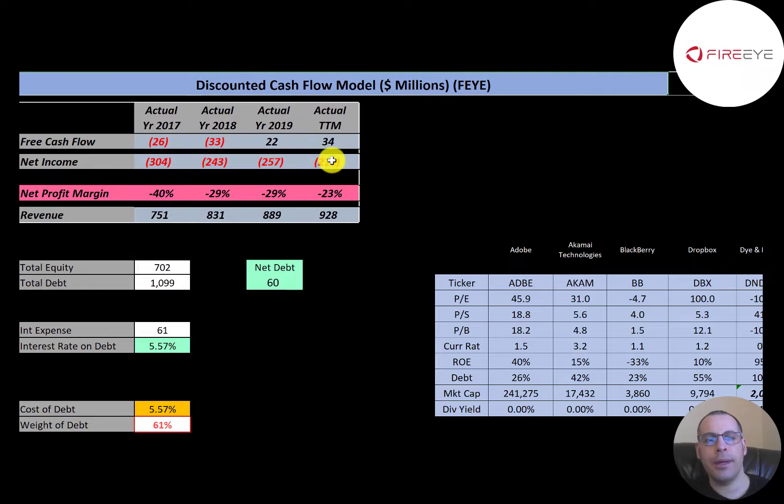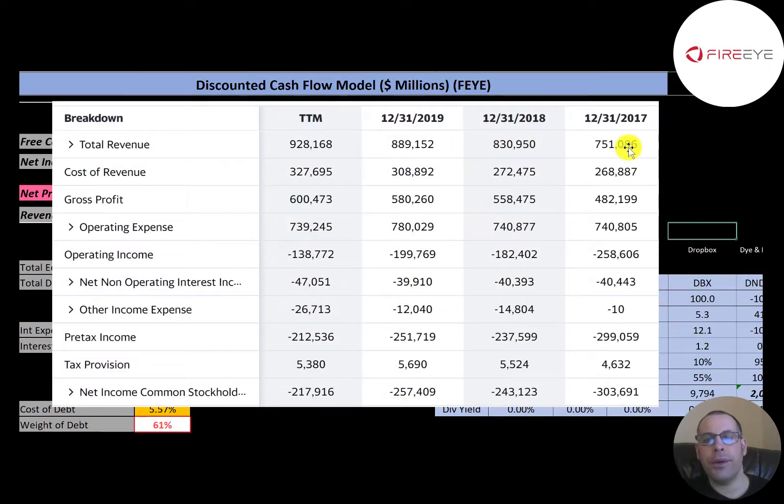Revenue is their sales, and their sales do increase a little bit each year. This is the company's income statement. The top line is the revenue — the sales for the company. Below that is cost of revenue, and the difference between those two numbers is the gross profit. Their gross profit is increasing each year.